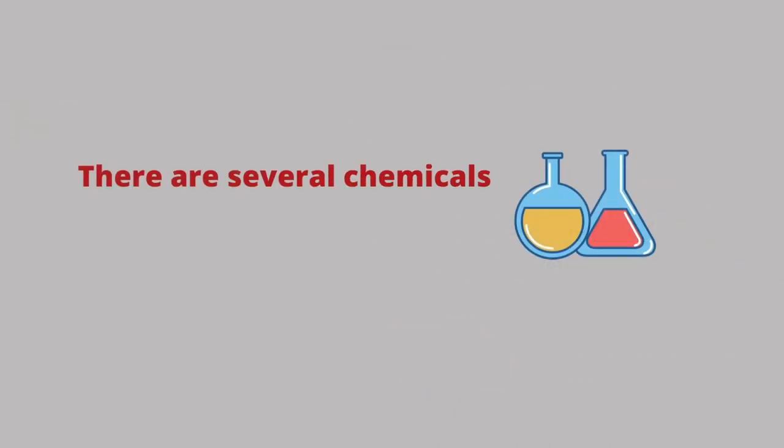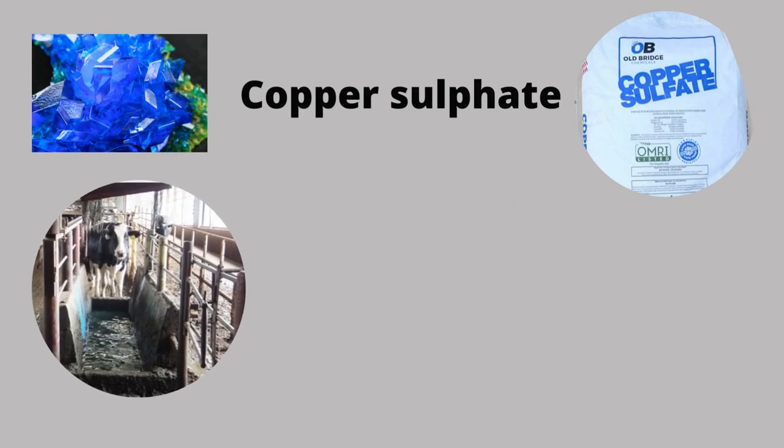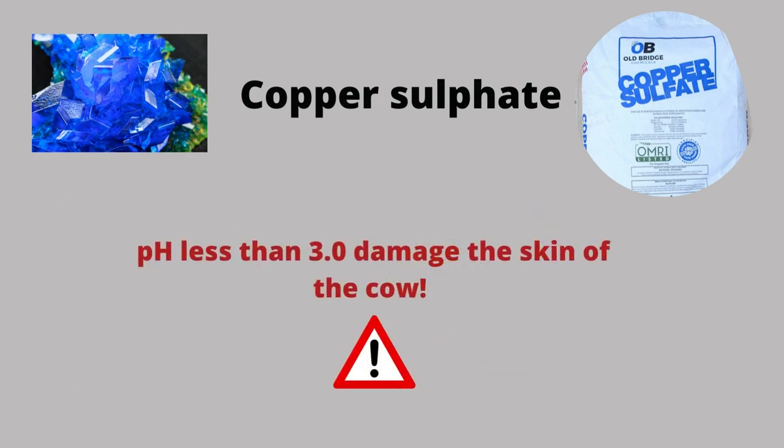There are several chemicals that we use in foot baths. The most common is copper sulfate. You can add an acid to reduce the amount of copper you need to use, but in that case ensure that the pH of the foot bath does not go below 3. A pH less than 3.0 does damage to the skin of the cow.